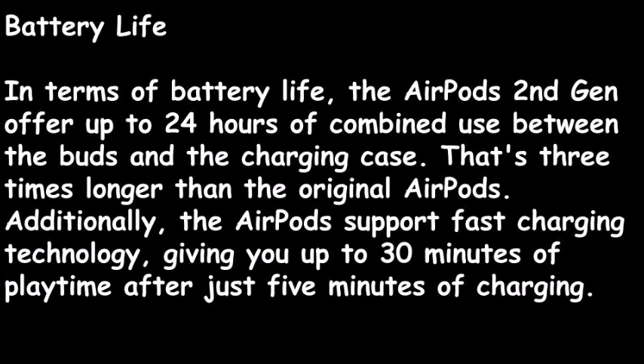In terms of battery life, the AirPods second gen offer up to 24 hours of combined use between the buds and the charging case — that's three times longer than the original AirPods. Additionally, they support fast charging technology, giving you up to 30 minutes of playtime after just five minutes of charging.